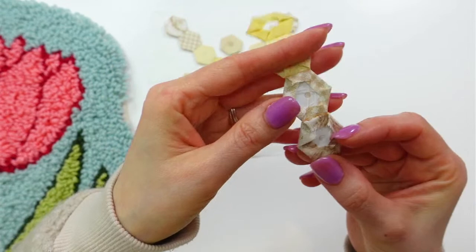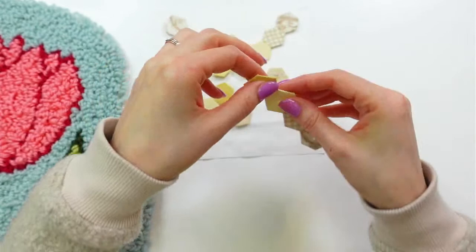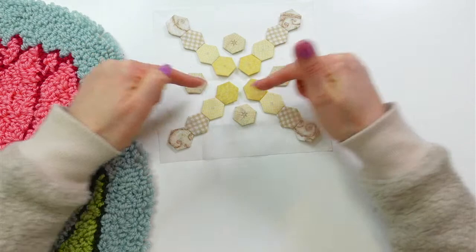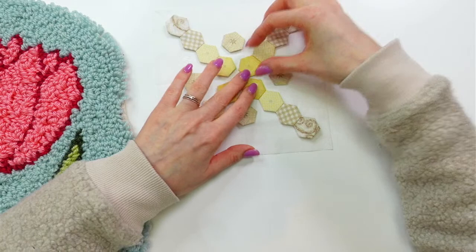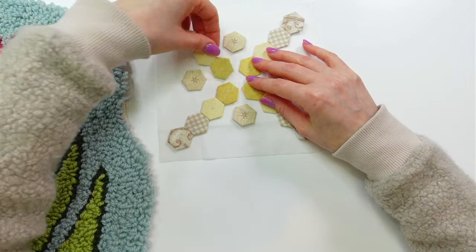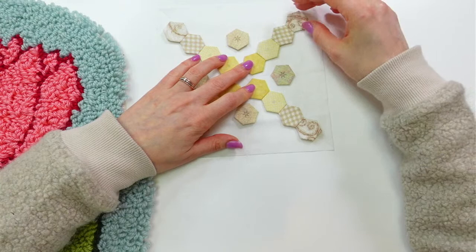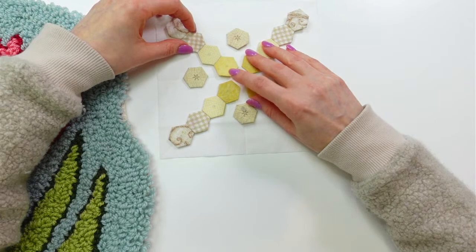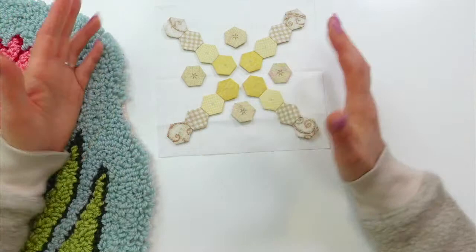We made our English paper pieced hexagons and now we're at the stage where we can pop the papers out and attach them to our background piece. We've already folded our background fabric in quarters and on the diagonal so we can place the hexies exactly where we want. I kind of want to place them so they all meet in the middle — or get really close — maybe just an eighth or sixteenth of an inch away from each line just in case my stitching isn't perfect.